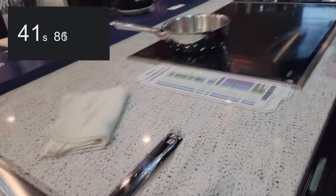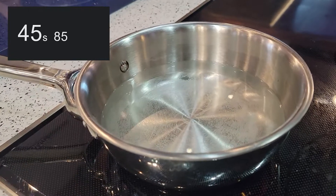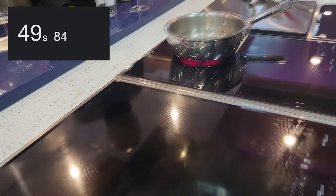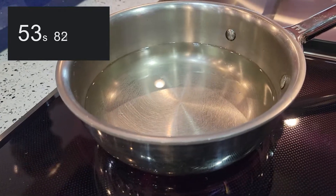Nothing in the gas so far, seeing a little bit of progress in the induction — we can see some bubbles on the bottom — and looking at the electric, nothing so far.